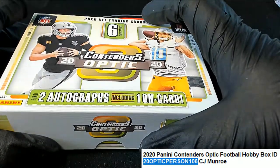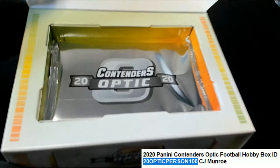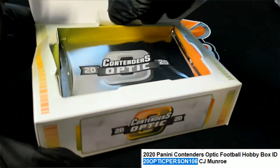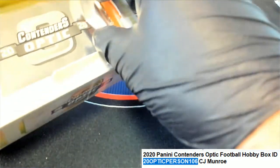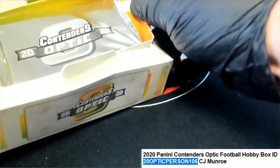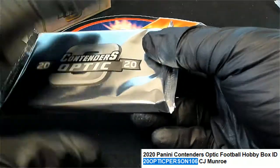So we got two autographs, including an on-card autograph to look forward to in Optic Football. Oh, the excitement. I can't wait to see what comes out of here. Let's pull a big Justin Herbert. I'm very excited right now.